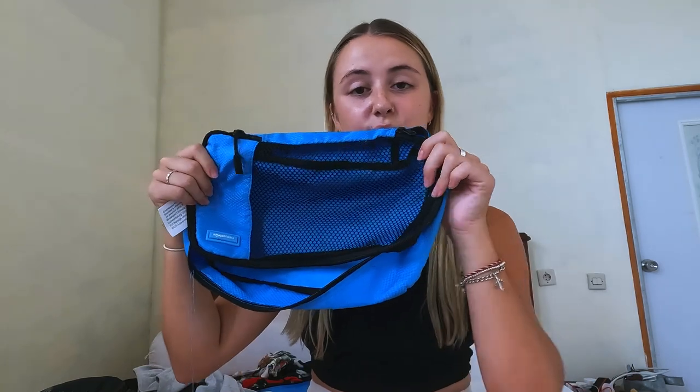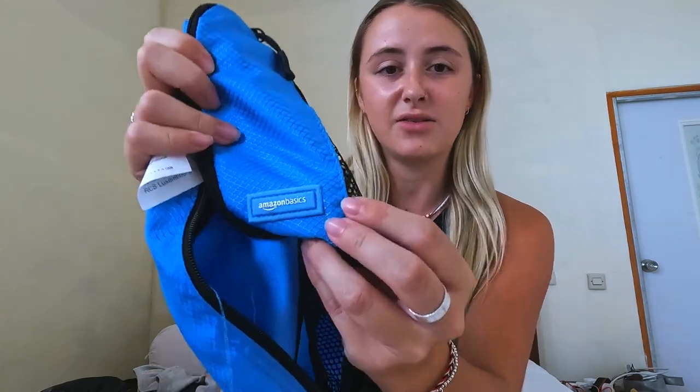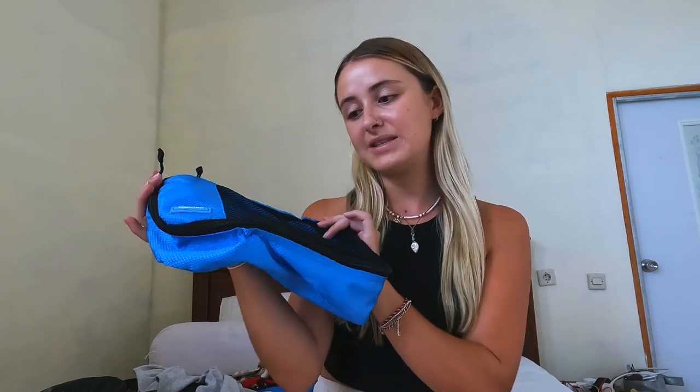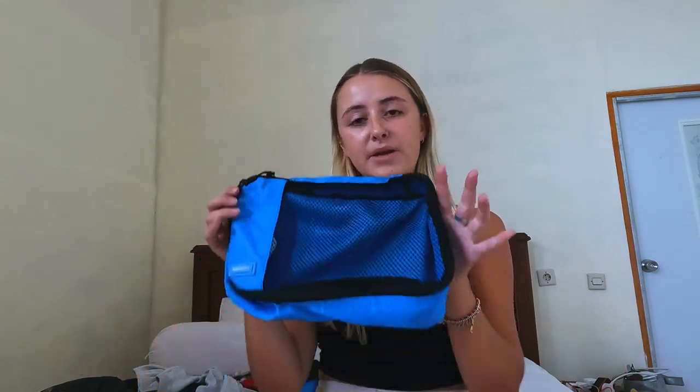The packing cubes we use are just Amazon Basics ones - I'll link them in the description. They do the job but they thread all the time, and we wish we had the ones that compress down with two zips. We're not 100% sure if the compression ones are worth it until we try them, but I probably wouldn't buy these exact ones again.